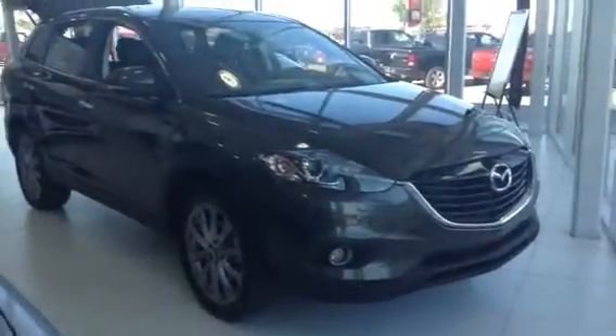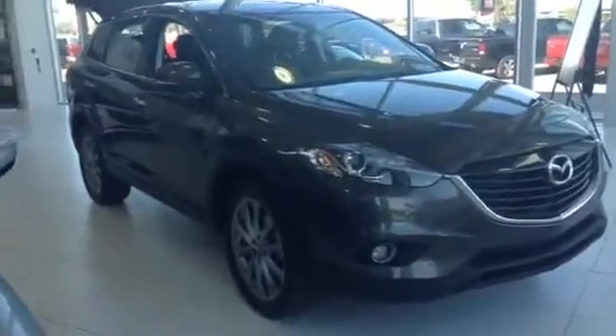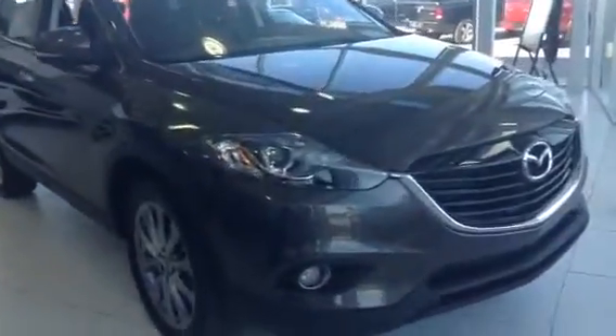Good morning Chris, Jared Amster from LA Mazda. I just wanted to give you a quick look at the 2015 CX-9. This is our showroom beauty, and the one with the demo discount. Just give you a quick run over of it.